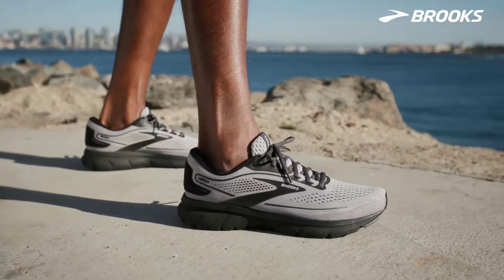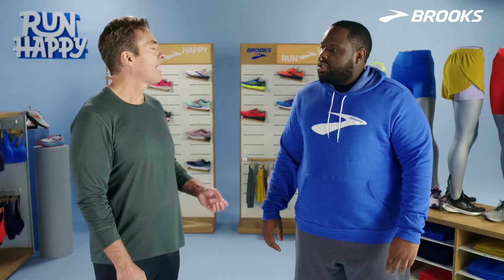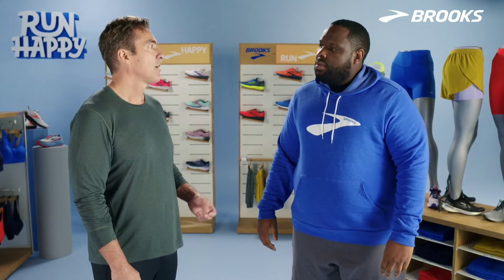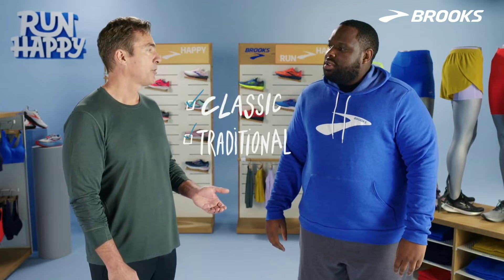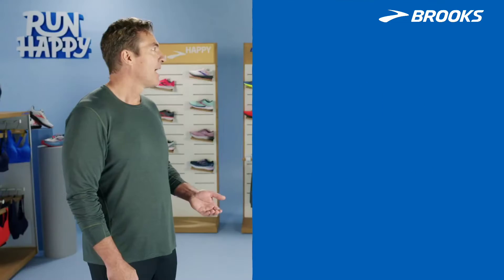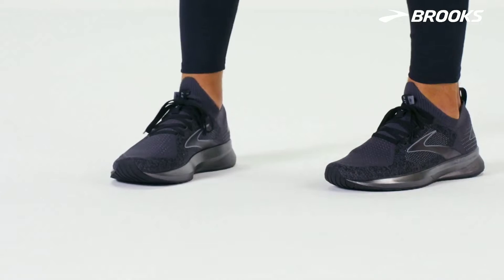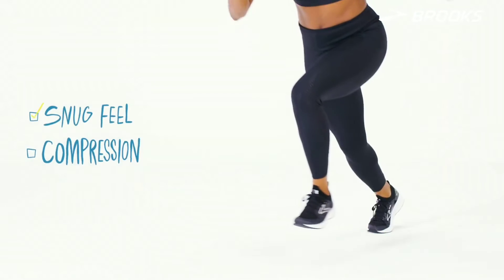Tell me more — what's important about fit? So every runner is different, and even people that wear the same size shoe might have a different preference for fit. A classic, traditional, but flexible shoe is gonna fit more like a boot cut jean. A skinny cut jean would be found in our stealth fit, where you're gonna get a combination of a snug feel and compression.